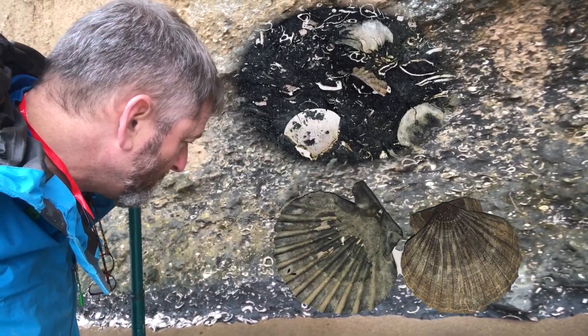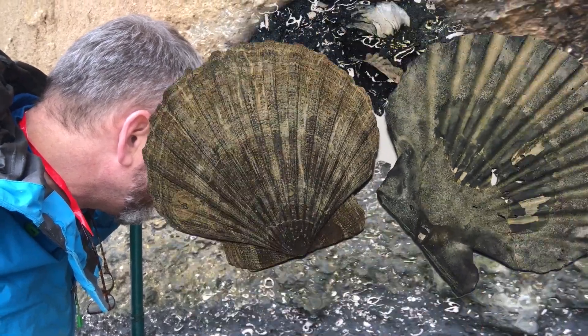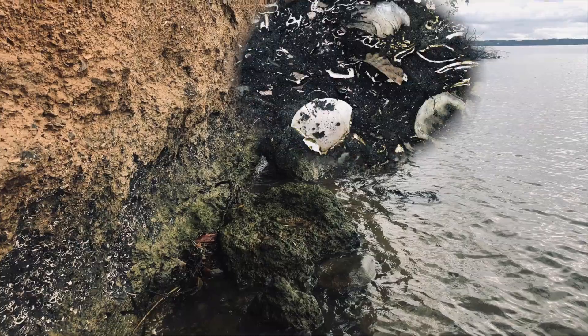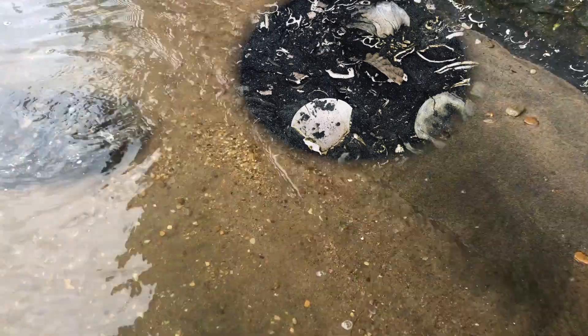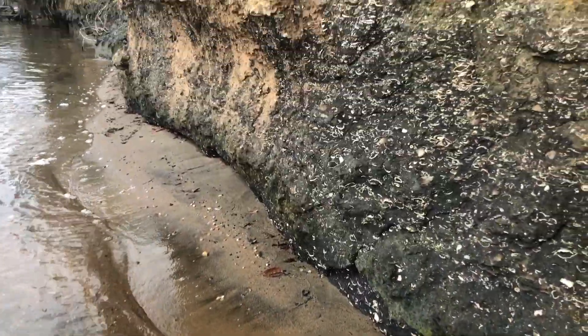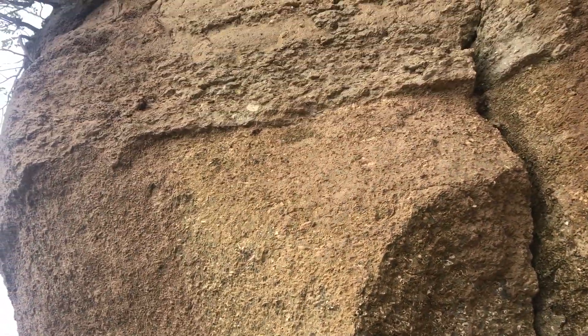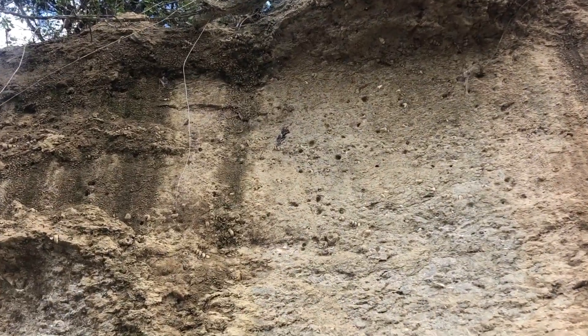Those are like clams or animals that live in a shell that have two parts. There were layers upon layers of bivalves in the lower parts of the cliffs. And then when I looked up, there were lots of twirly things that looked just like what I had seen in the rocks on the water.